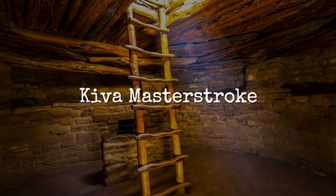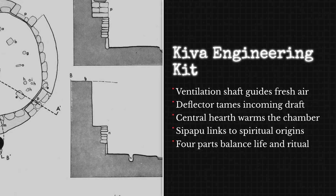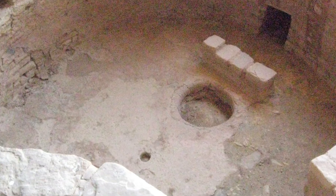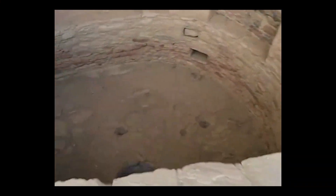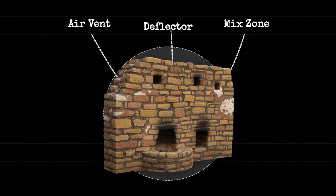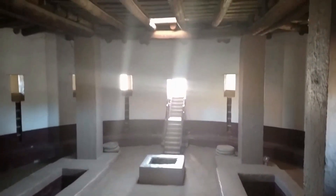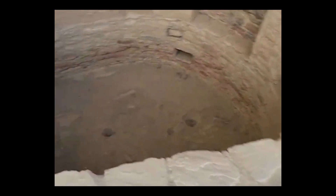Inside the cliff palaces, the kiva stands out as a master stroke of environmental control and ritual design. Each kiva follows a four-part engineering kit: a ventilation shaft, a deflector, a central hearth, and the sipapu — a small floor opening with deep spiritual meaning. The ventilation shaft draws fresh air from outside, but the real innovation is the deflector, a low masonry wall that sits between the shaft and the fire, ensuring cold air never blasts directly onto the flames. Instead, air flows around the deflector, mixes gently, and feeds the hearth with just enough oxygen, producing a steady burn, minimal smoke, and a room that stays warm and breathable even in the depths of winter.